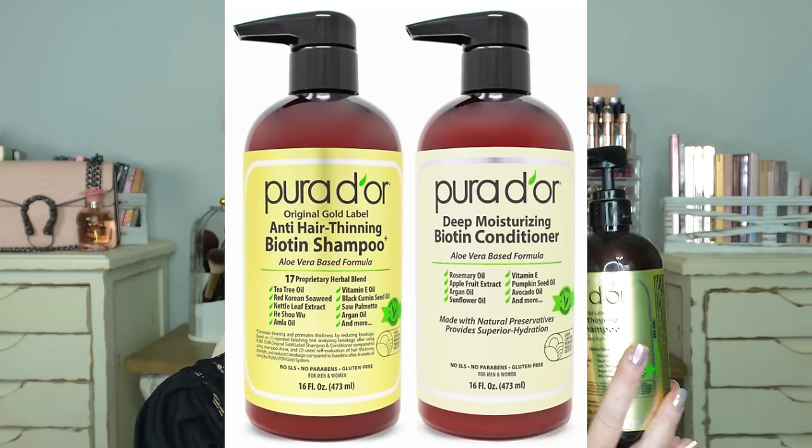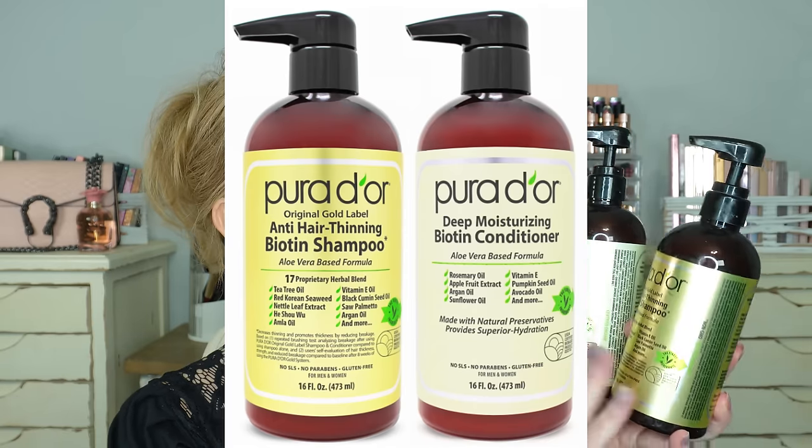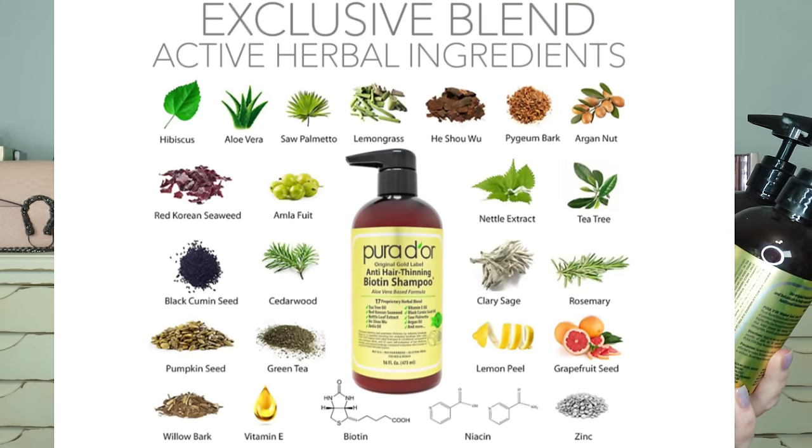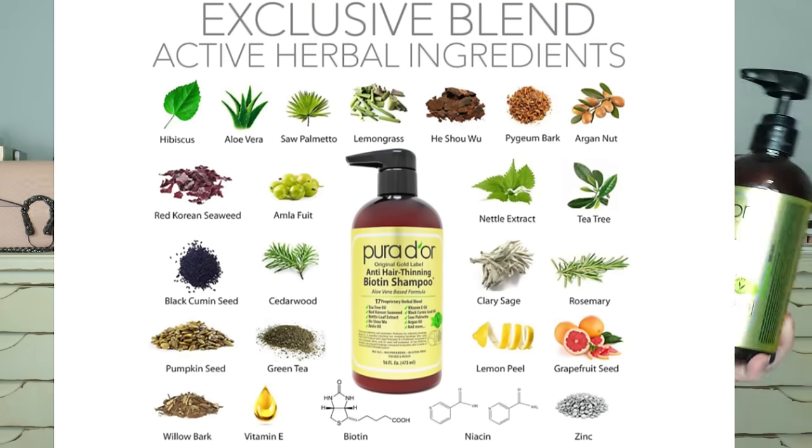For me, Prime Days means stocking up on essentials and things I really love. I've shown this on many Prime Days before — it's the Puridor anti-thinning biotin shampoo and conditioner. It contains Korean seaweed, nettle leaf extract, Amla oil, vitamin E oil, black cumin seeds, argan oil, and more. It has a lot of great organic ingredients in it. The conditioner has rosemary oil, apple fruit extract, argan oil, sunflower oil, vitamin E, pumpkin seed oil, avocado oil, and more.